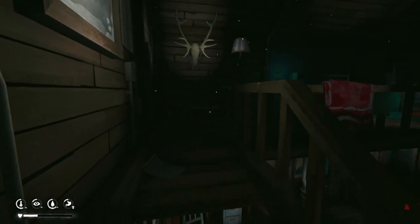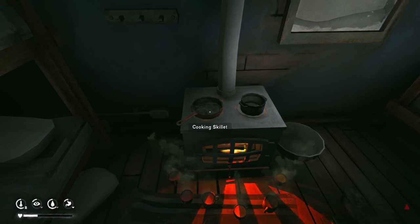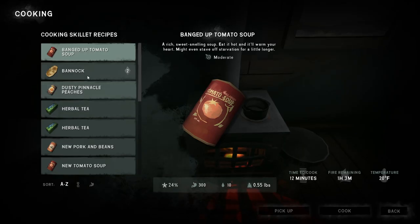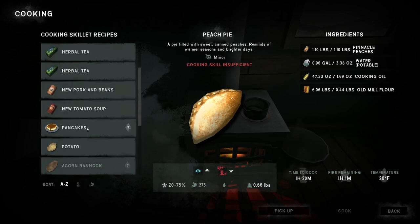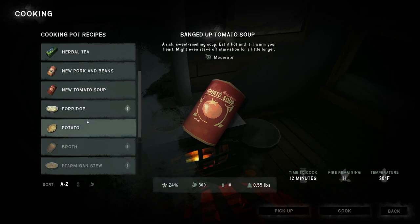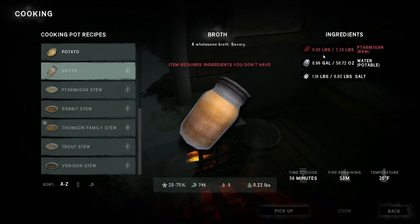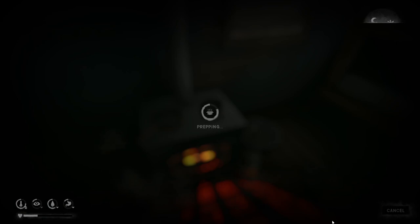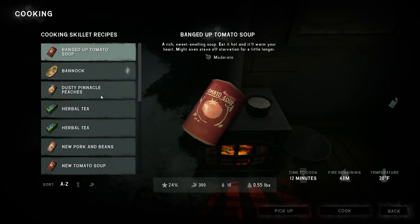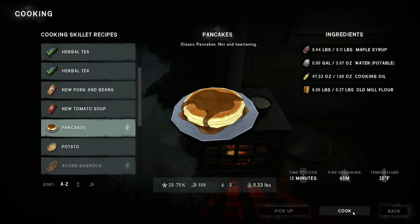For the porridge I can use the regular pot. Let's grab all this here. I want to look into the broth too. Let's go upstairs — we're heavy again, that's fine. We want to cook so let's put the cooking pot and skillet on and see what we can make. We can make pancakes — we need cooking level three for some things though. How do I make a broth? Oh — ptarmigan broth, that's cool. In the meantime let's go ahead and make the porridge and also cook that potato. Pancakes — let's get that going.